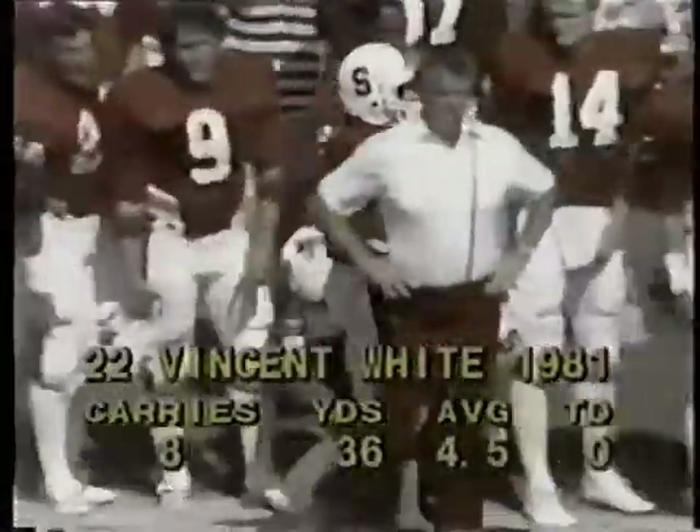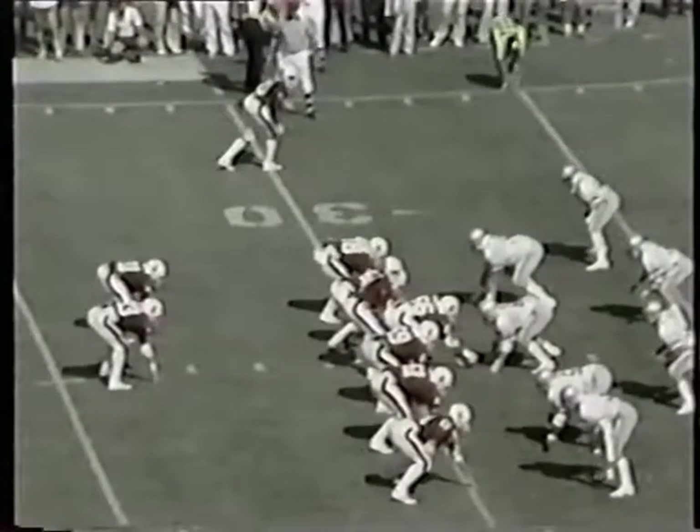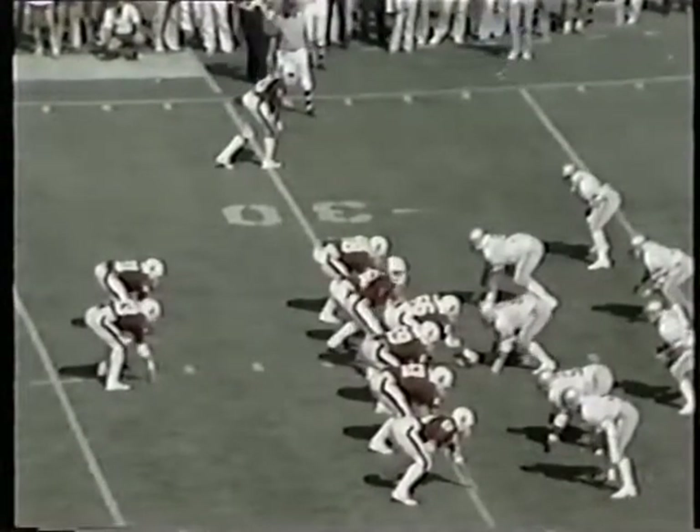Vincent White: eight carries, 36 yards so far, averaging 4.5 yards a carry. He's also one of the nation's leading pass catchers to date this year.